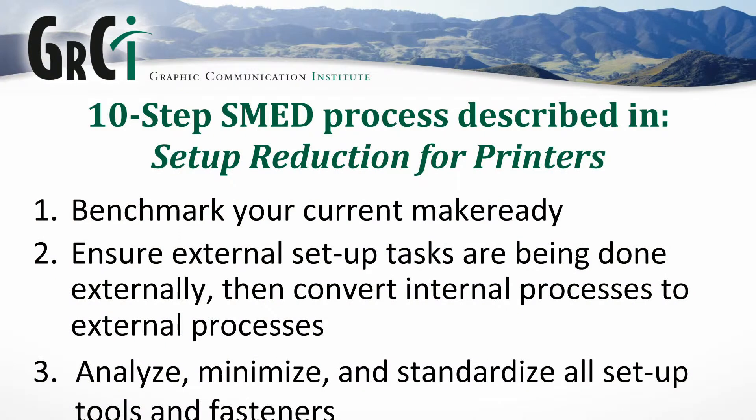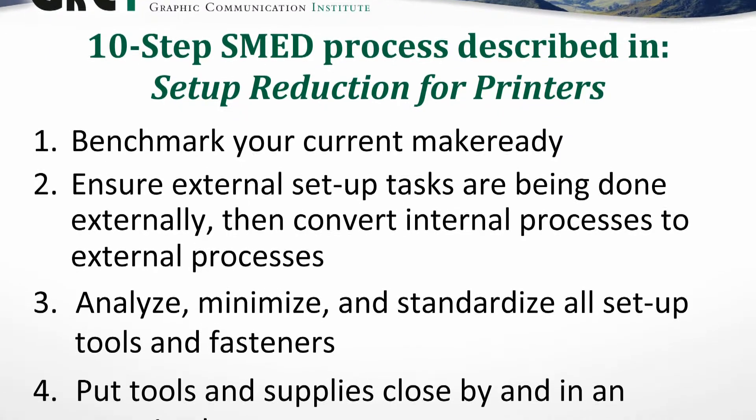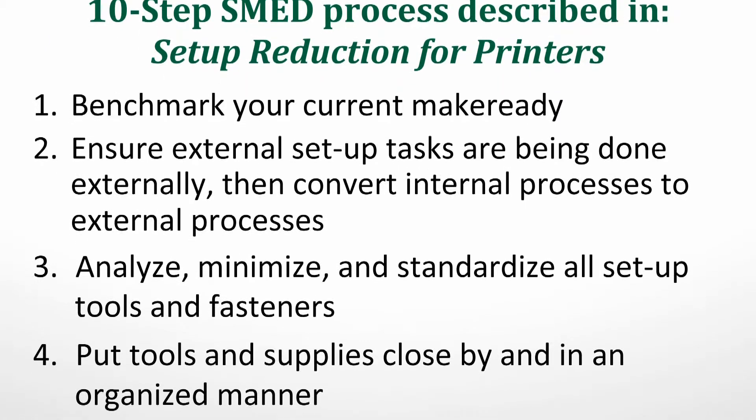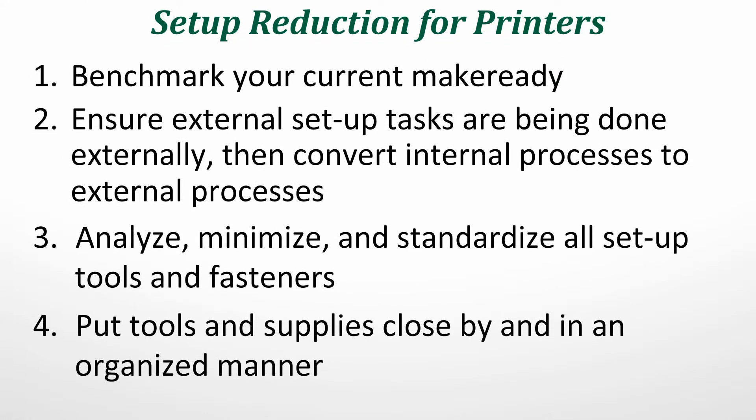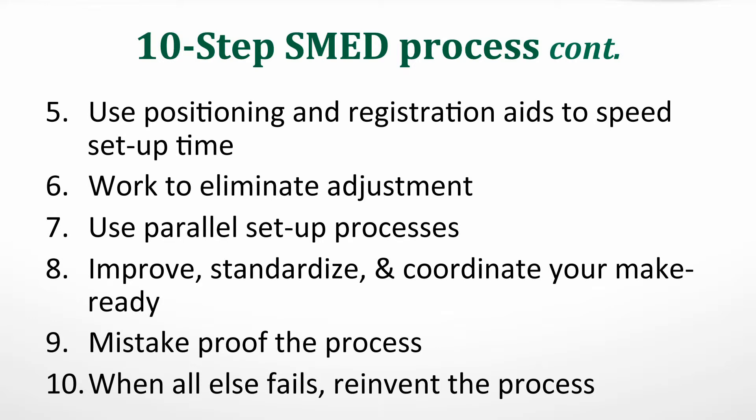By putting emphasis on identifying those things and trying to reduce them, we follow a 10-step process outlined in the book — each chapter covers one step. It involves benchmarking your current make-ready, ensuring all external tasks are done externally, moving any internal tasks to external where possible, focusing on setup tools and fasteners that take a long time, and putting tools close by in an orderly manner. Steps 5 through 10 involve using positioning registration aids, reducing adjustment to one shot, using parallel setup processes, coordinating the make-ready, and ultimately mistake-proofing the process.